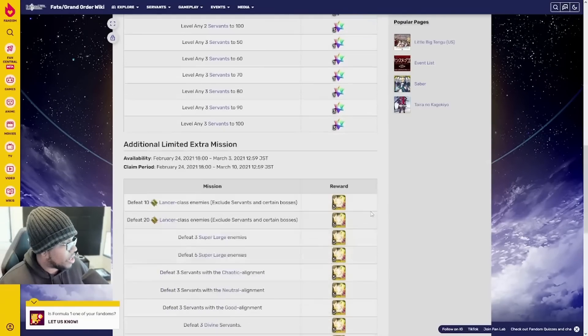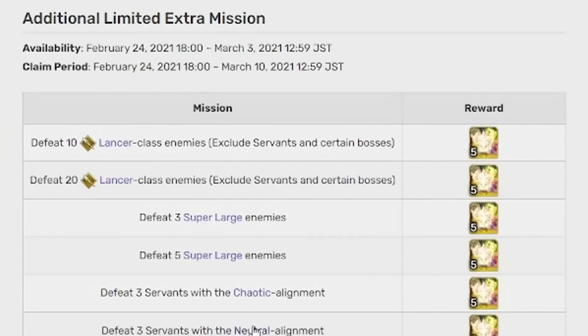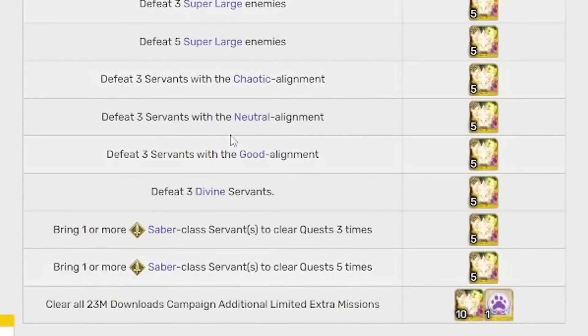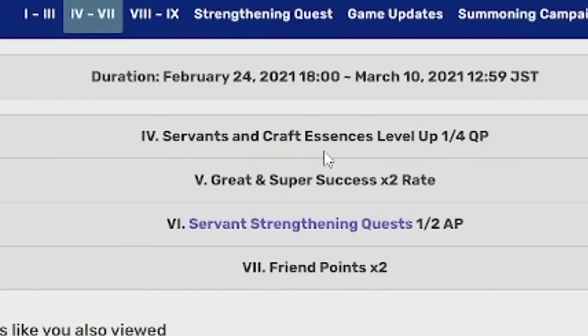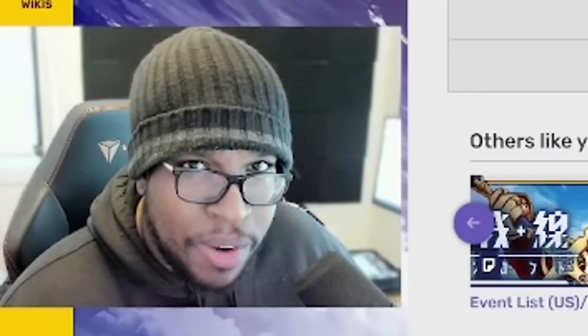You also have additional extra missions such as defeating Lancer enemies, super large enemies, Chaotic Neutral and Chaotic Good enemies, Divine enemies, and bringing one or more Saber enemies, as well as clearing all those quests to get five-star experience cards and one Paw Print. But that's not all — servants grabbed as a level-up cost a quarter of the QP cost, with great and super success at twice the rate, servant strengthening quests being half off, and double Friend Points. It's literally the perfect time to make CE bombs. If you want a video on CE bombs, please leave a comment below.